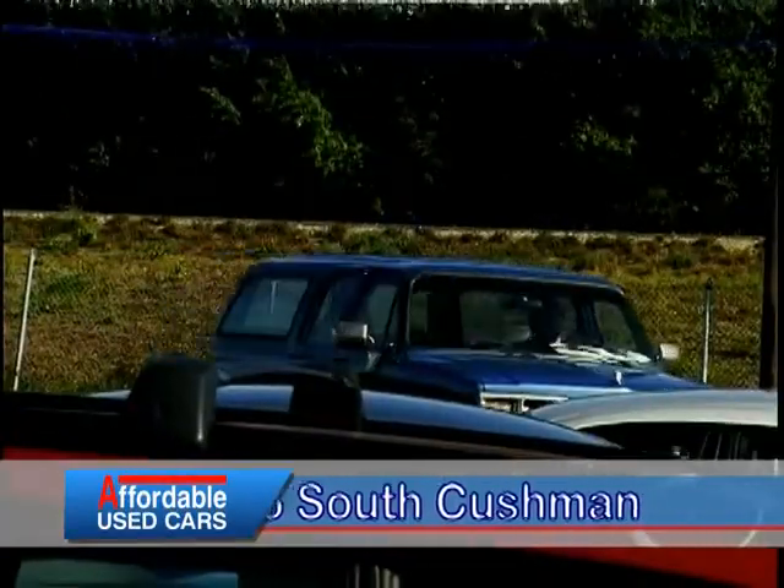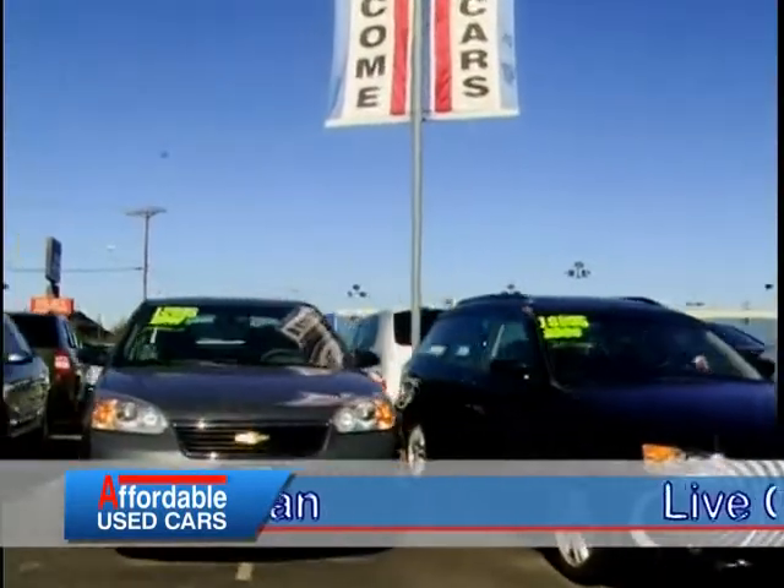And we're back at Affordable Used Cars. The lot looks great today. Prices are clearly marked on the windshield — not only is the price there, but the mileage is right there on the windshield. Yeah, baby. So the customers simply drive through the Affordable lot for the best selection and first quality used vehicles.